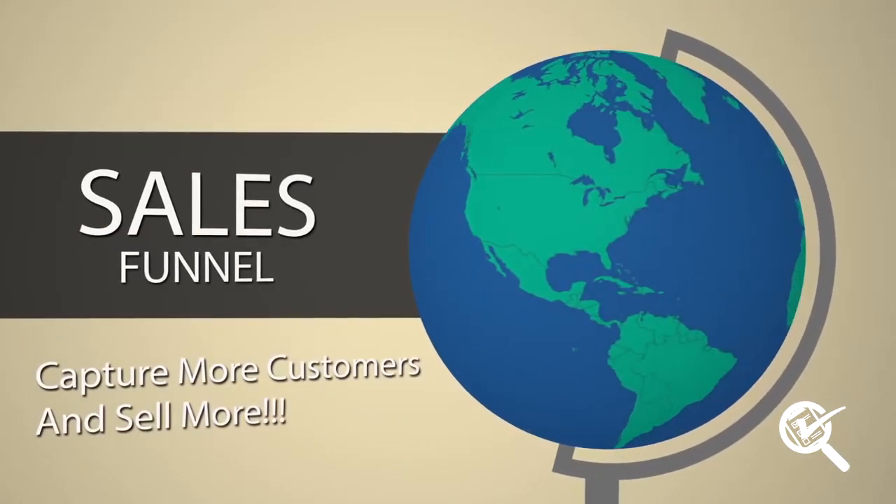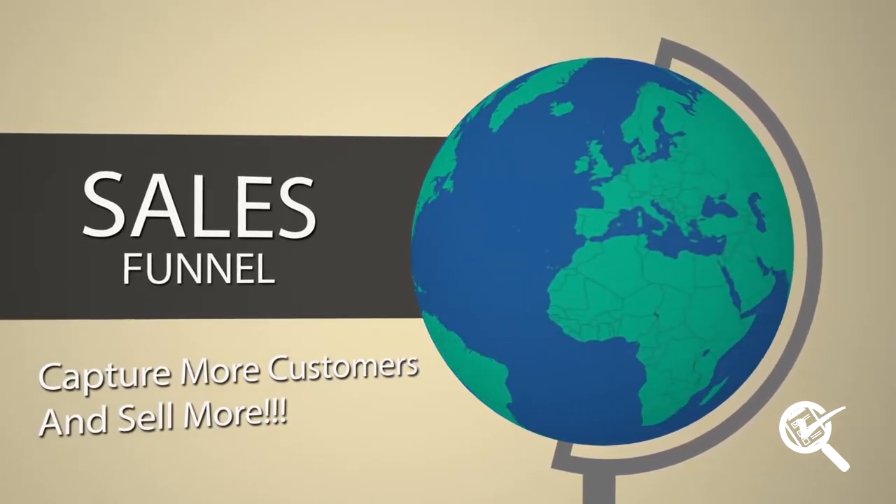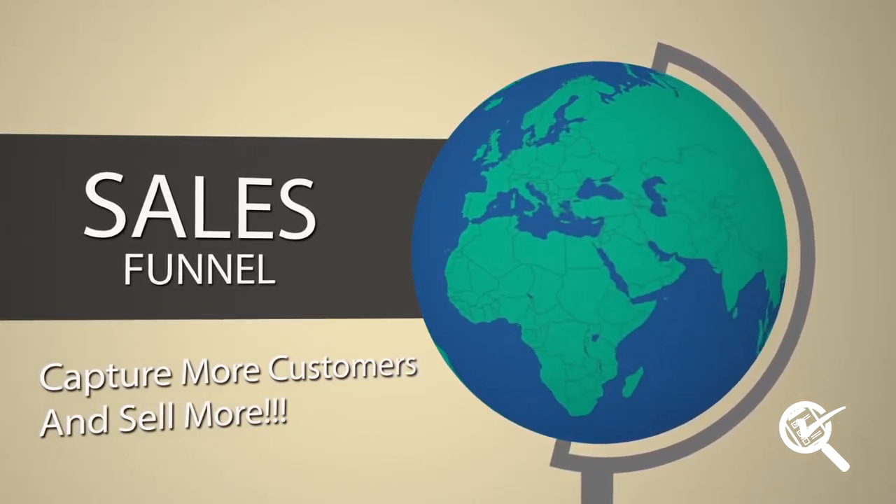Sales funnels may be a new concept for you, but it's already being used by the best of the best in the top grossing industries around the nation as their main go-to strategy. It may look complex, but with the right tools, building a sales funnel can be easy and surprisingly addicting.